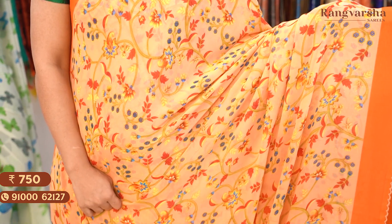The next colour is an orange colour Georgette saree with a complete multi-colour floral print throughout the body, matched with a scallop border on either side. Saree price: Rs. 750, free shipping.